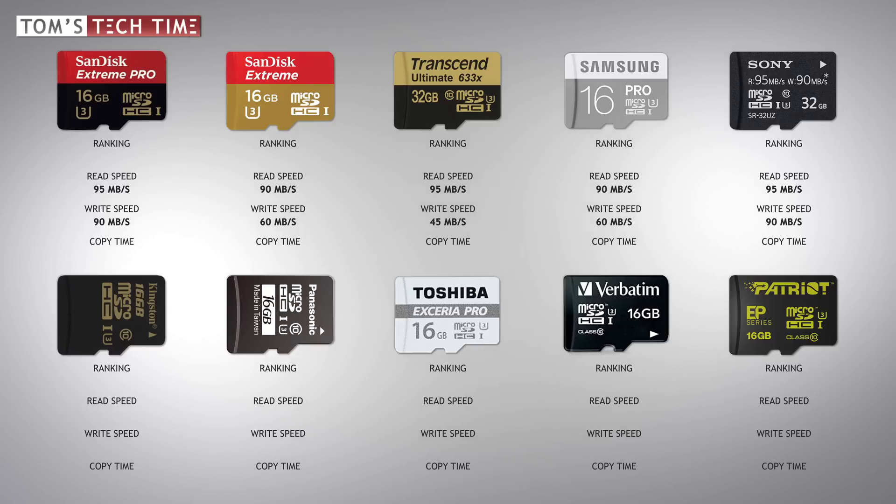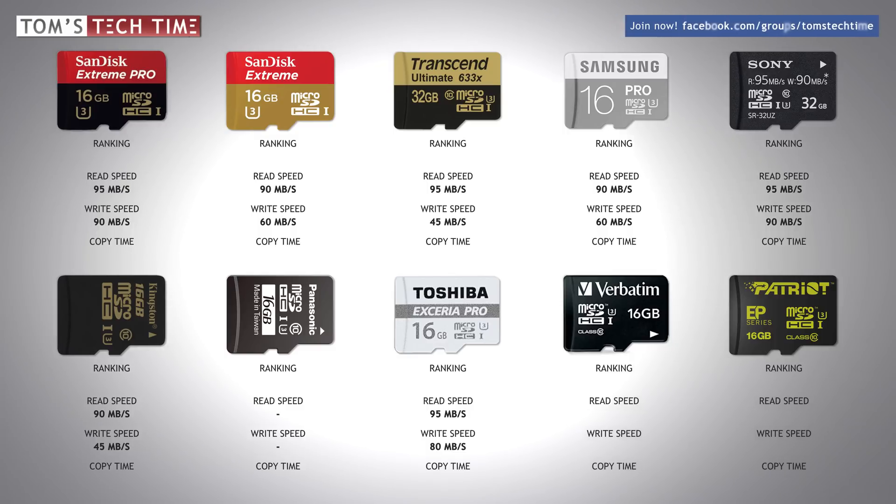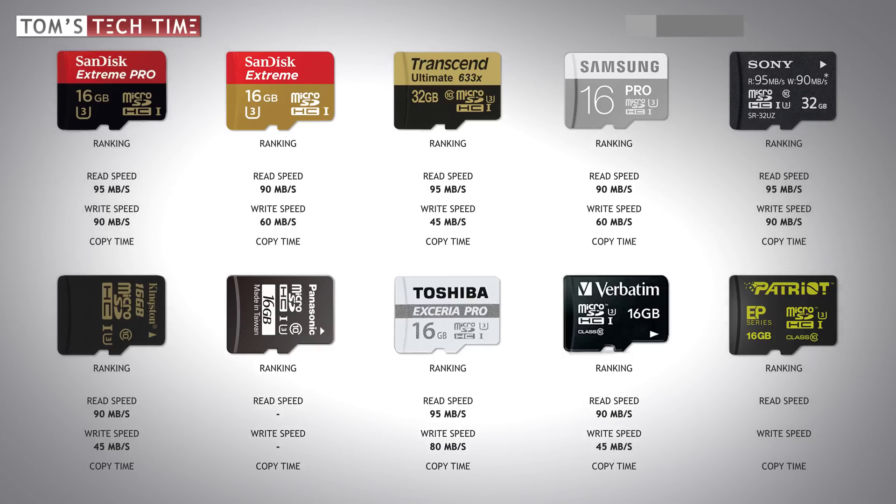Kingston is the sixth competitor, promising a max read speed of 90 and a maximum write speed of 45 megabytes per second. The Panasonic micro SD card enters the race without giving us read or write speeds, but it is a Class 10 UHS Class 3 card. Toshiba's Pro line promises a maximum read speed of up to 95 and a maximum write speed of up to 80 megabytes per second. Verbatim promises up to 90 read and 45 write, and finally a budget card by Patriot allegedly offers up to 90 read and 45 write megabytes per second.